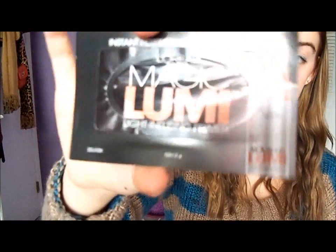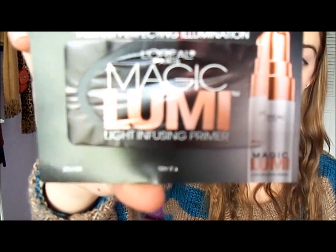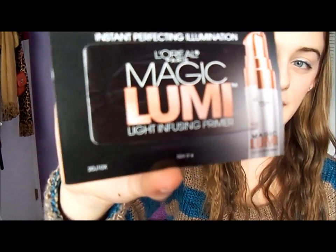I also got a little sample of the L'Oreal Magic Lumi — it's like an illumination thing that makes your skin brighter and it works as a primer. It's just a little sample with a small bit of product inside.